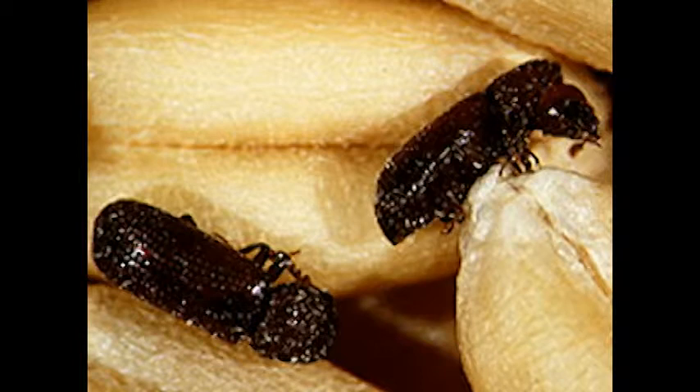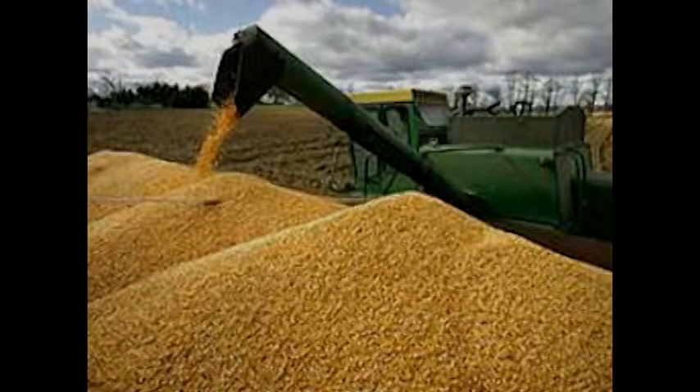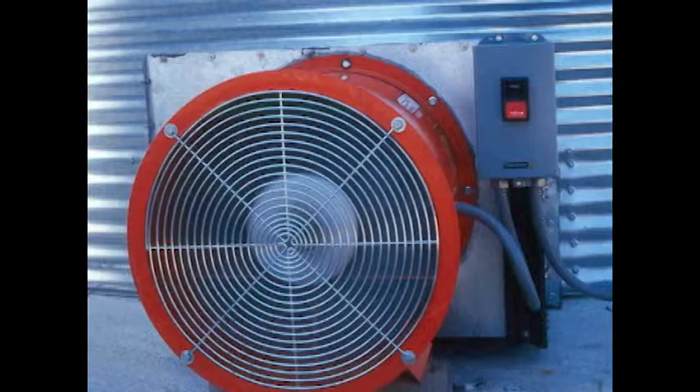The main way they can manage insects in the Upper Midwest is that most of the harvesting is happening towards August for wheat and September or October for corn. The nighttime temperatures are cool enough so they can run their aeration fans and get the grain temperature down below 60 degrees, at which point the insects can't grow.